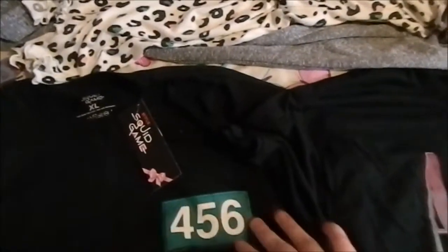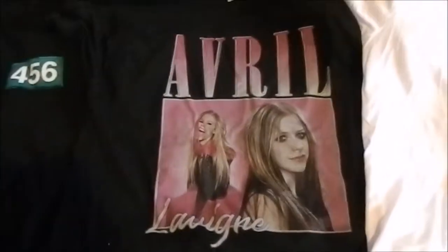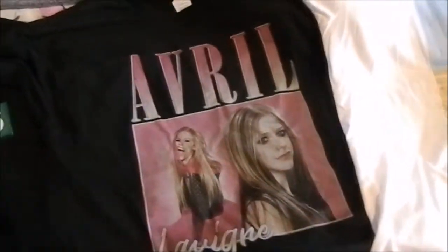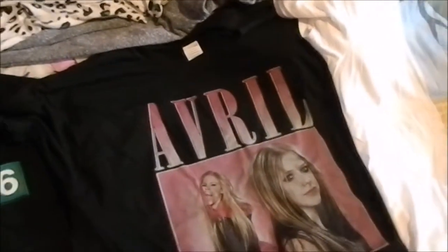Moving on to all the clothes I got this year — first I got these three shirts. I got this Squid Game shirt which says the number 456 on the side. It still has the tag on it — it's just an all-black t-shirt and it also says the number on the back. Then I got this Avril Lavigne shirt because I absolutely love Avril Lavigne and I'm in love with her new song at the moment. Again, just an all-black t-shirt — I really like to wear all black shirts most of the time.